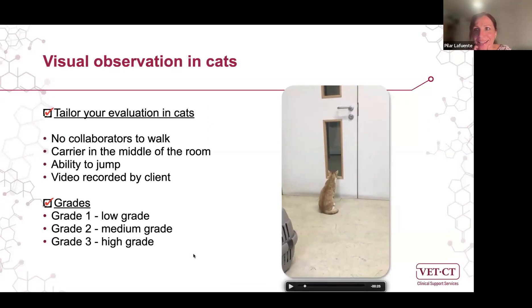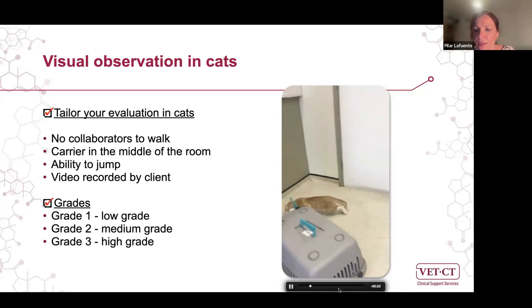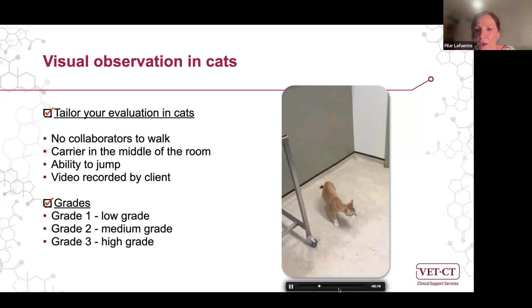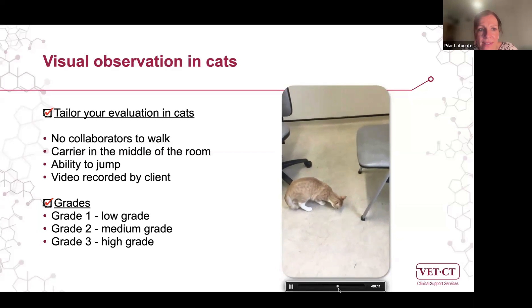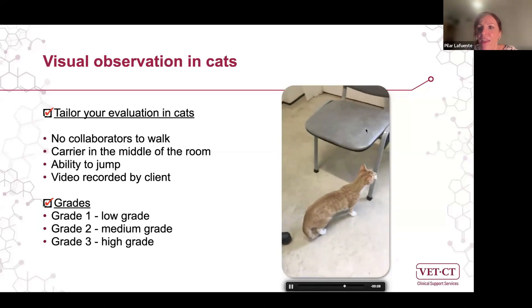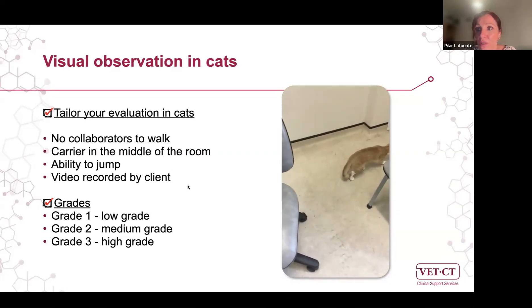Cats are more difficult to evaluate for lameness because they don't collaborate well. I leave them in the room, place the carrier in the middle, and let the cat walk — they generally want to go back into the carrier. They tend to walk in a crouched position, which makes evaluation harder. You can check if they want to jump on a chair and whether they have difficulty. It can be useful to ask the client to record a video at home where the cat is more comfortable. In cats, we generally just say whether it's low, medium, or high grade lameness rather than using a detailed numerical scale.